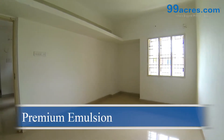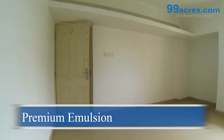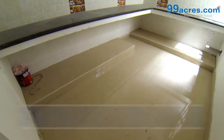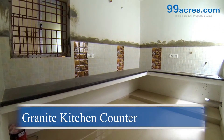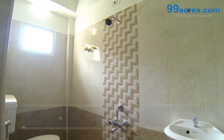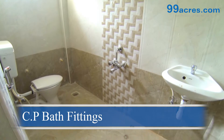The walls are coated with premium emulsion paint. The kitchen counters are made of granite with a stainless steel sink. The bathrooms are fitted with standard sanitary ware and chromium plated bath fittings.